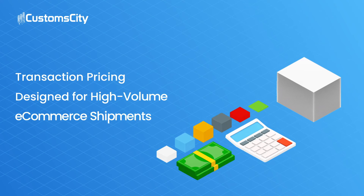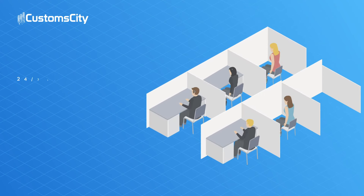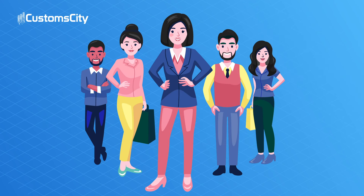Also, to help your business grow, we specifically designed our pricing for e-commerce transactions, and 24/7 support and training are available at no extra charge, with a team of customs compliance experts available at your fingertips.